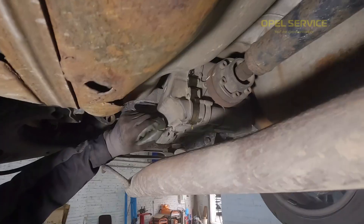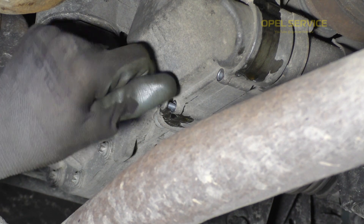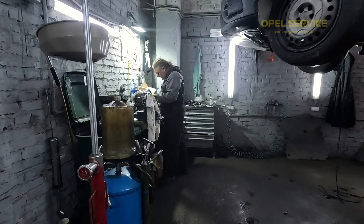My name is Sergei and I am glad to welcome you to our channel. While the mechanic removes the cover, we will ask our most experienced employee for their opinion on the oil change interval.